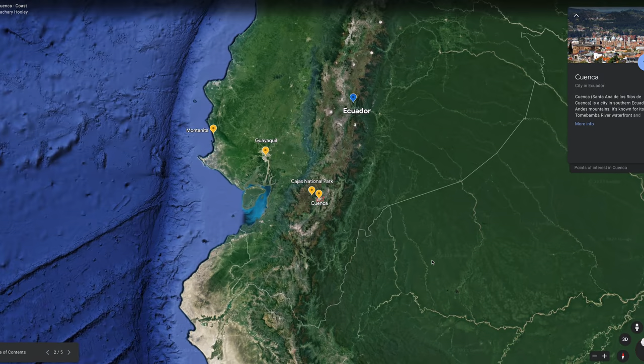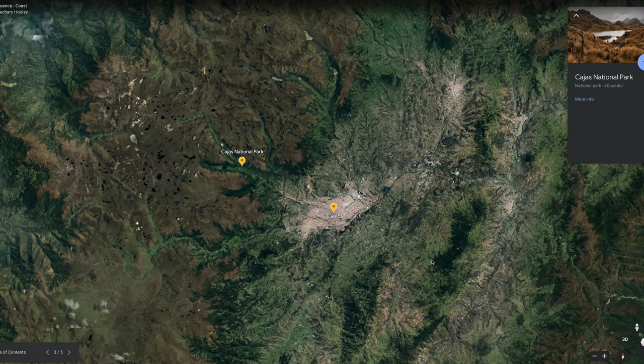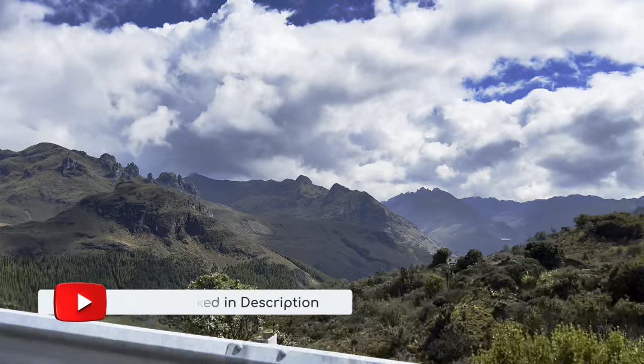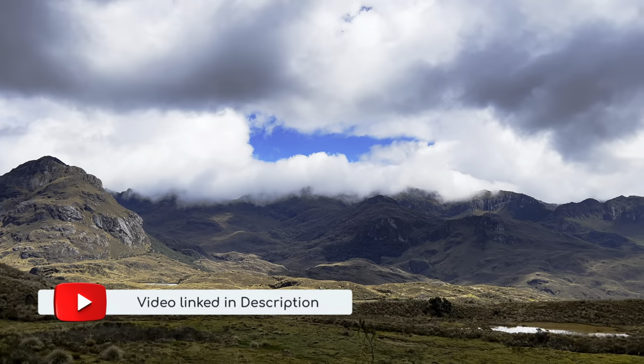Our scenic road trip begins in the city of Cuenca, nestled in the southern Andes, and then a quick drive up to Cajas National Park. If you haven't seen my adventure vlog from Cajas, I left you an inspirational gift for your heart, hidden in the journey.